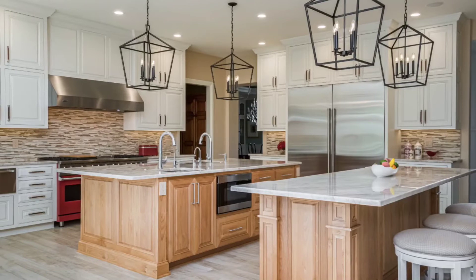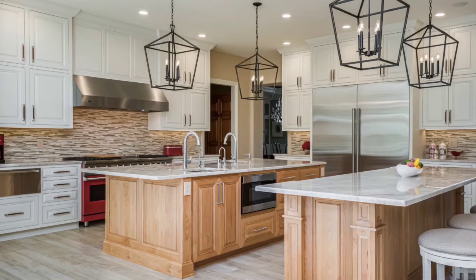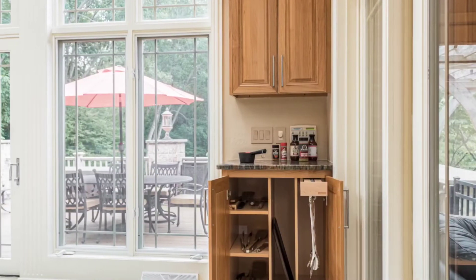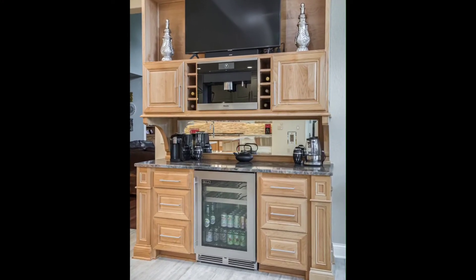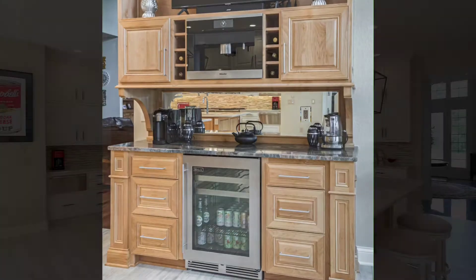The new tile floor and stacked stone look backsplash add texture and complete the whole space. Adding a separate grilling station gives easy access to the outdoor patio, while the large buffet station holds a wine fridge and built-in coffee system, and can be used without entering the cooking area.